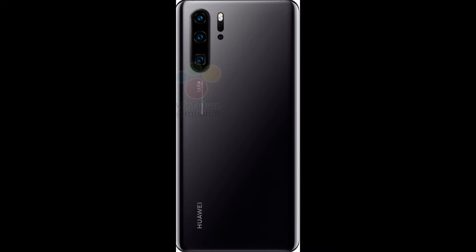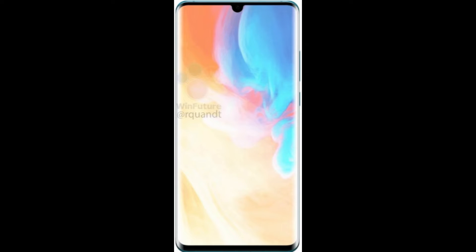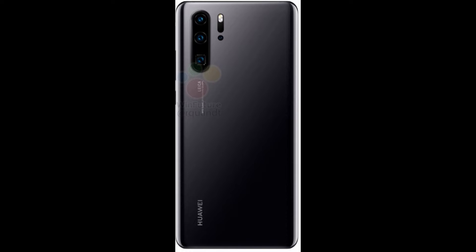The leaked images indicate that the Huawei P30 Pro will pack quad rear cameras and will flaunt a curved display with thin bezels and a small water drop notch. Moreover, purported renders of the Huawei P30 packing a triple rear camera have also surfaced online.